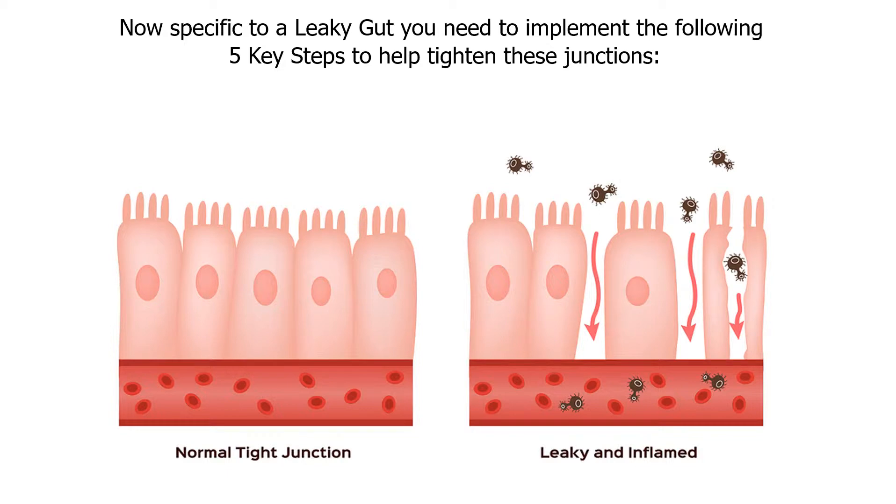Now, specific to a leaky gut, you need to implement the following five key steps to help tighten these junctions.